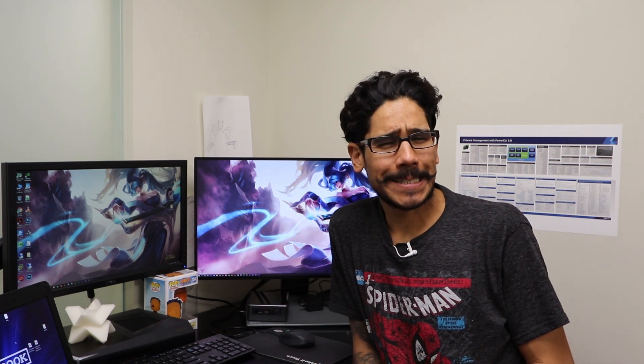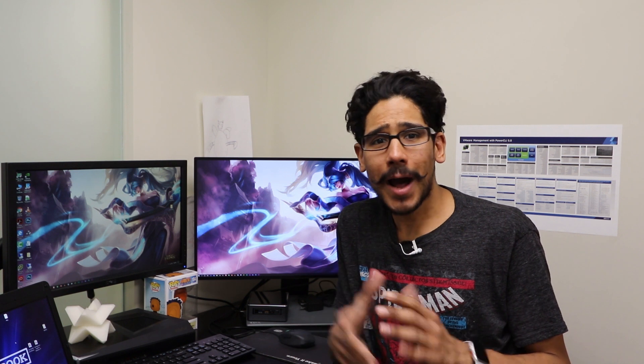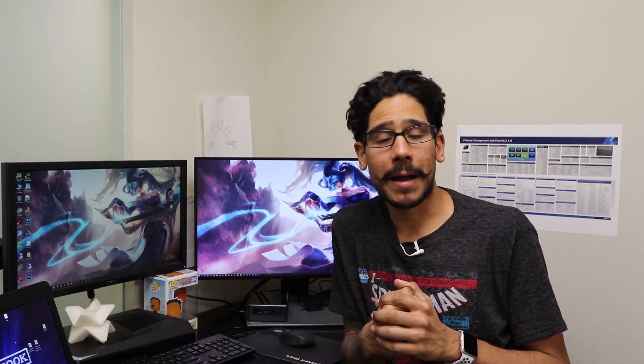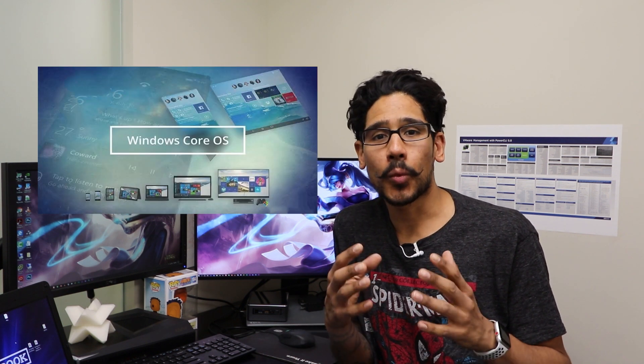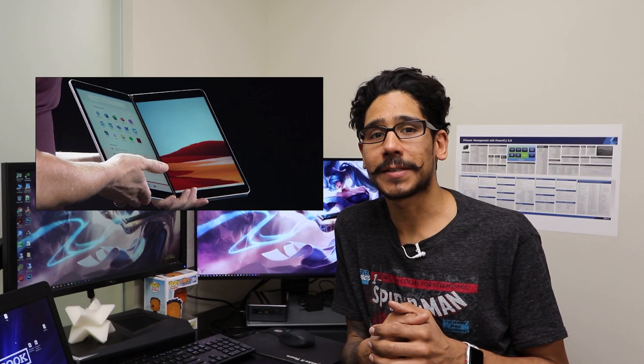Hey guys, welcome back, this is Bernardo from the BTNHD. What is Windows 10X? It's a new operating system being pushed out by Microsoft, which is based on a Windows Core OS. It's designed for dual screen devices like the upcoming Surface Neo that Microsoft has announced.